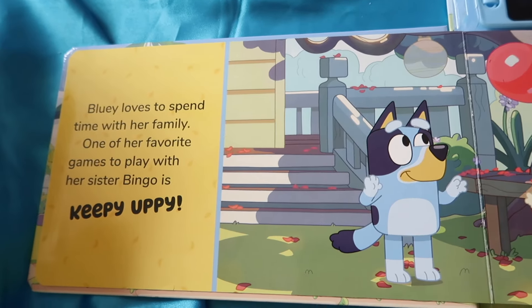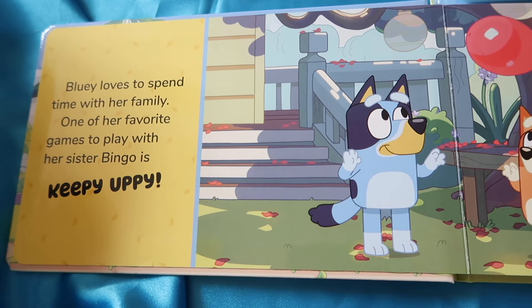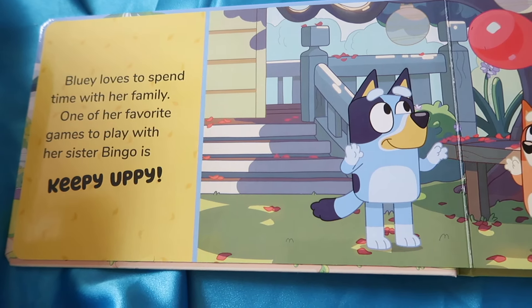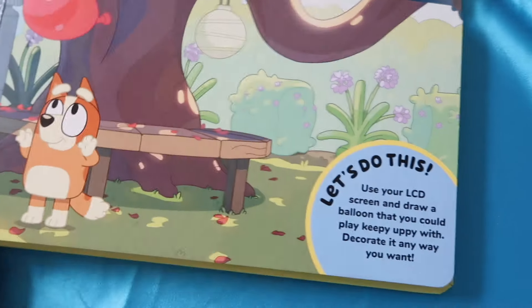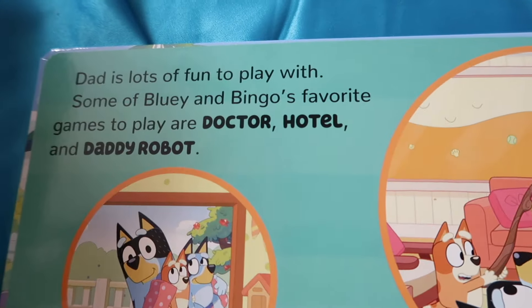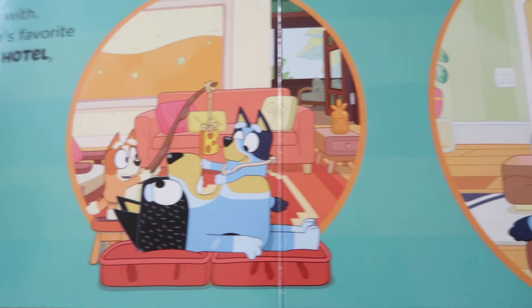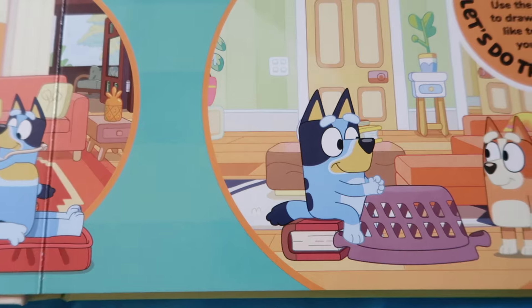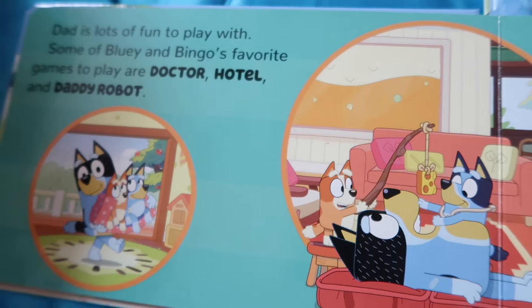Bluey loves to spend time with her family. One of her favorite games to play with her sister Bingo is Keepy Uppy. Some of Bluey and Bingo's favorite games to play are Doctor, Hotel, and Daddy Robot.